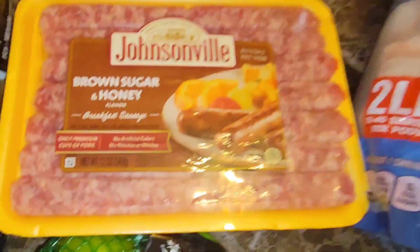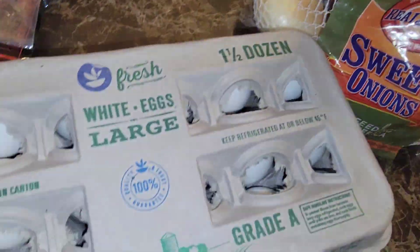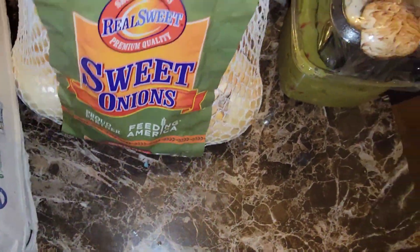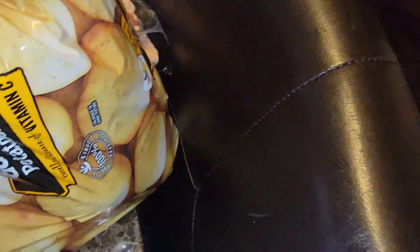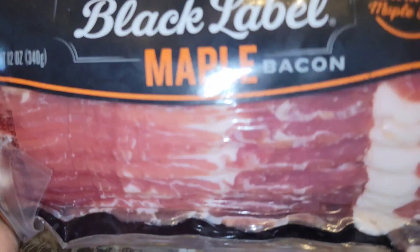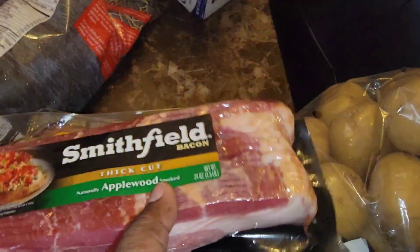Maple sausage links, brown sugar honey sausage links. There's the other kabocha. We have some Nature's Own butter bread, some white large eggs, a bag of sweet onions, baby bella mushrooms, some spicy guac, blueberries, two of the cotton candy grapes. Strawberries, a bag of gold potatoes, and some black label maple bacon.